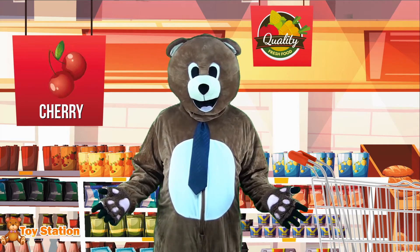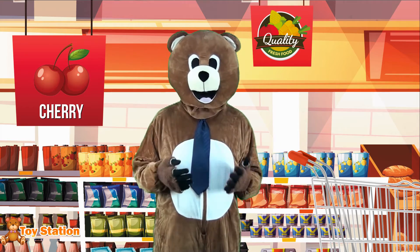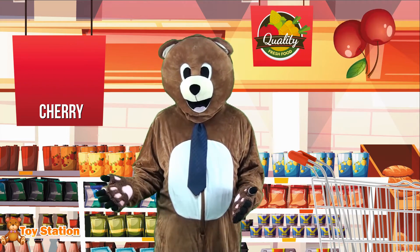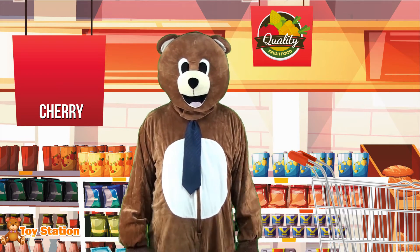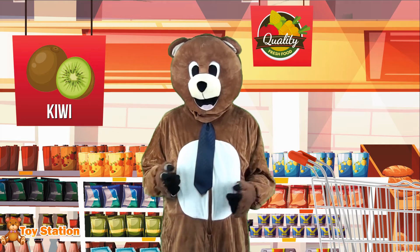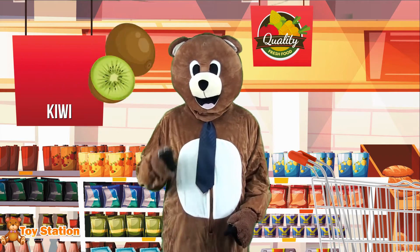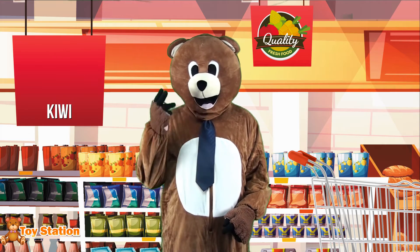I'll have some cherries as well! Cherries are unmistakably red and a sweet fruit, also perfect to make ice cream or pair with some chocolate! Kiwis are brown on the outside and bright green on the inside, with plenty of tiny but edible seeds! They come mostly from China, Italy and New Zealand!